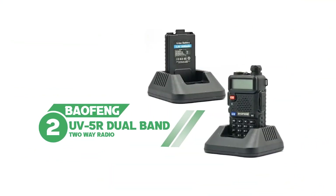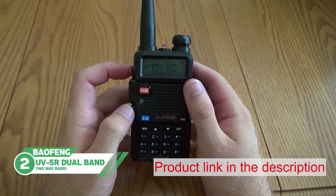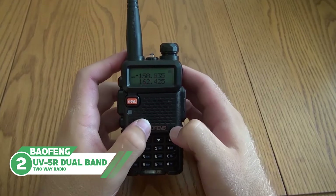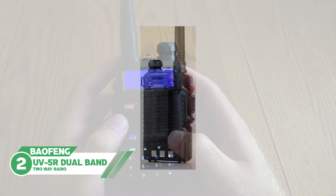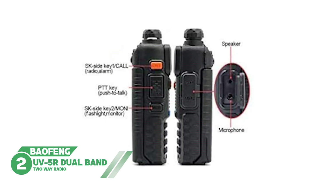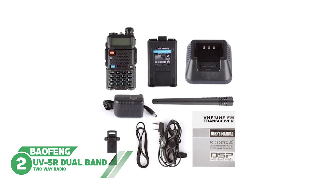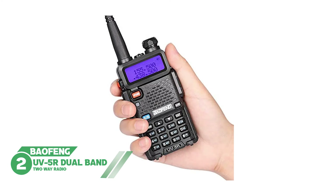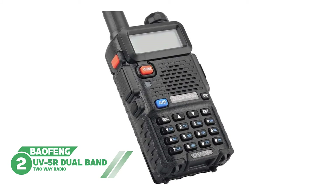Number two: Baofeng UV-5R dual band two-way radio. The UV-5R is a second generation series radio from this Chinese brand. This Baofeng UV-5R has a few variations in structure and functions compared to the first pick, but also shares many features such as battery compatibility, power output, frequency mode, and case quality.